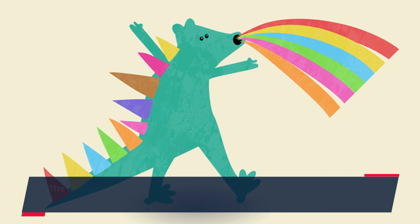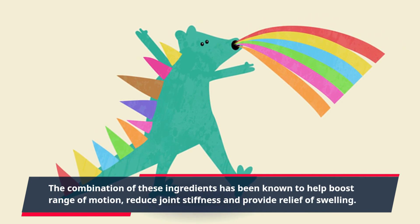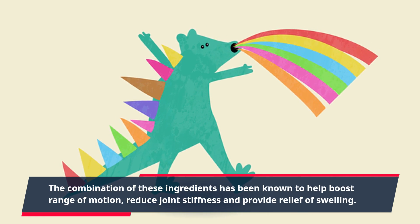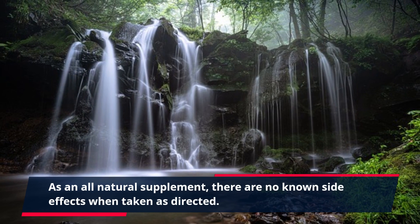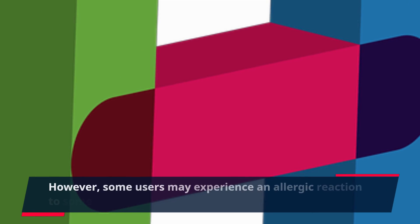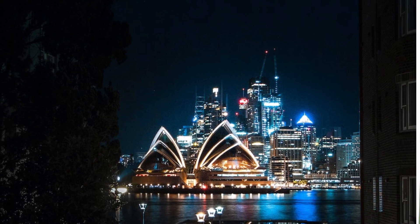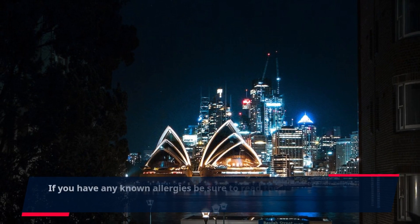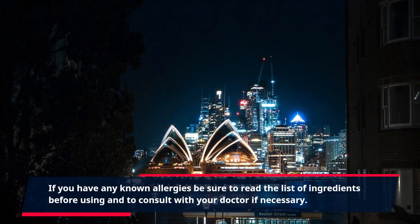The combination of these ingredients has been known to help boost range of motion, reduce joint stiffness, and provide relief of swelling. As an all-natural supplement, there are no known side effects when taken as directed. However, some users may experience an allergic reaction to some of the ingredients. If you have any known allergies, be sure to read the list of ingredients before using and to consult with your doctor if necessary.